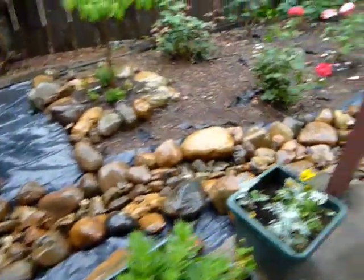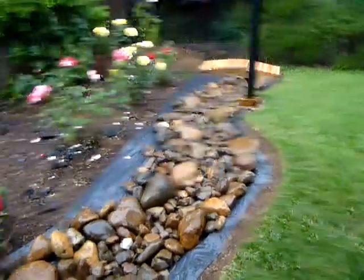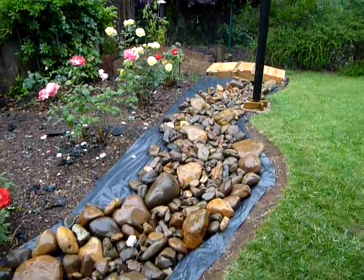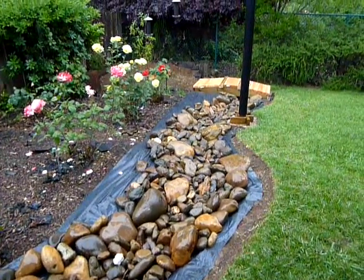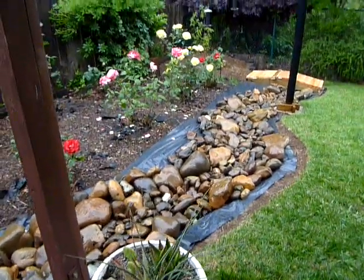The amazing thing is we got finished with this drain — not completely finished because we stopped to put a cement border — but got a lot of the work done, and then it rained for us so we could test it out. It's pretty cool, though it's a little chilly out here.